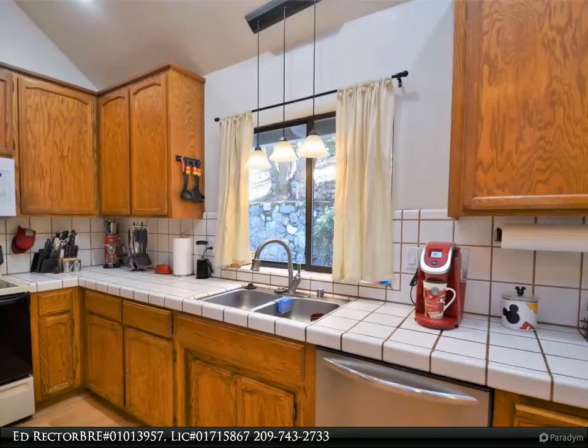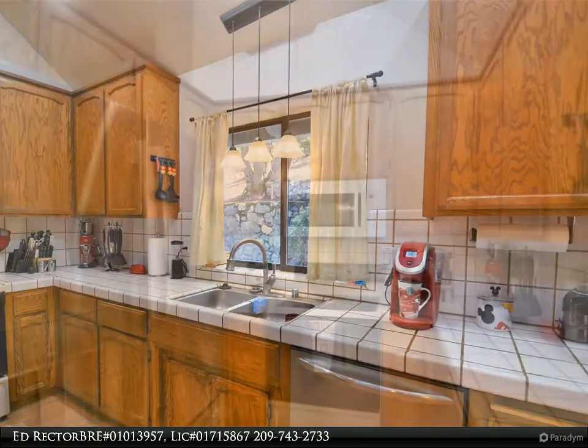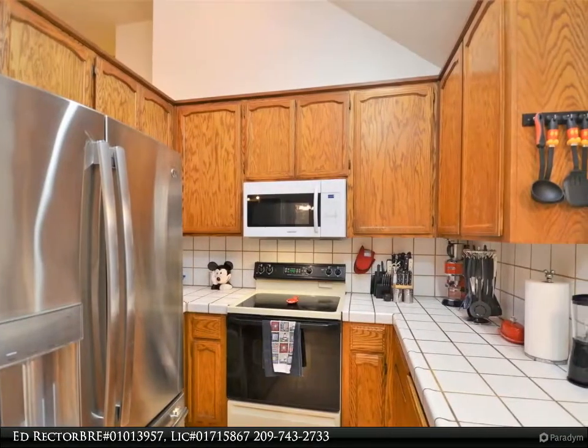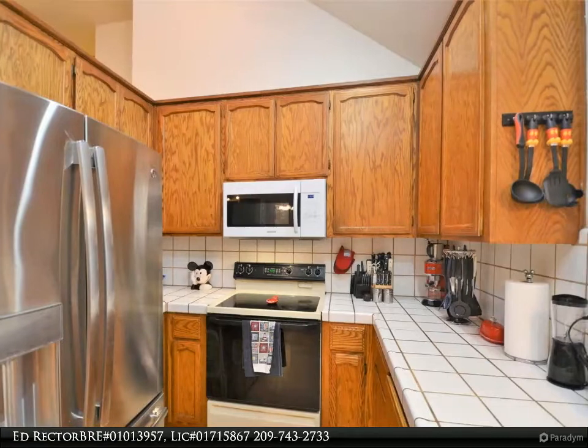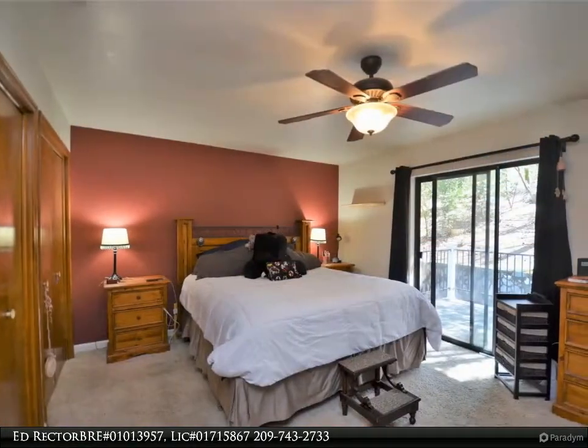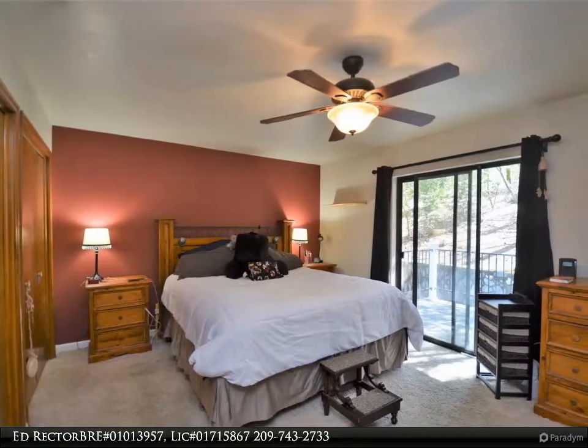With an amazing view, this home also features an attached two-car garage, 26 x 26, with workbench and tons of storage space. We know you will love this home, so call today for your private tour. For more information, review the details below.